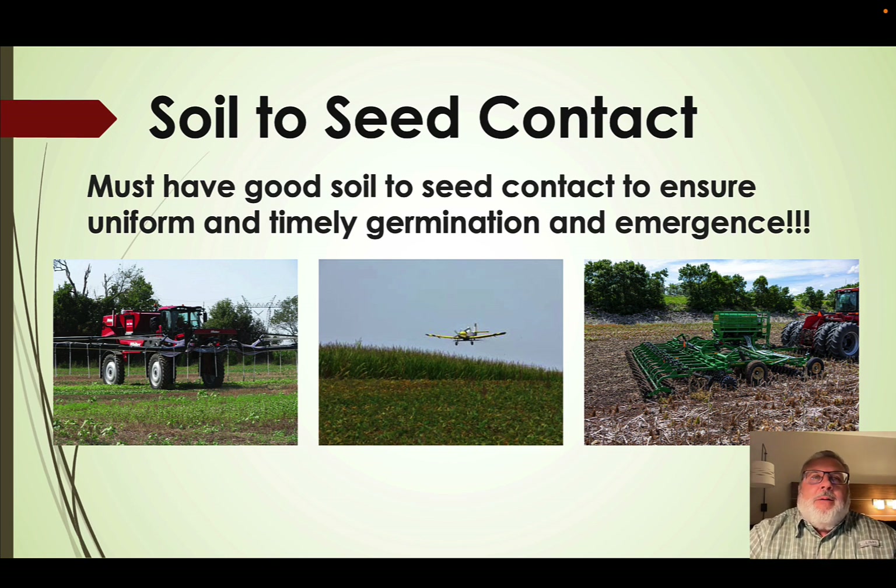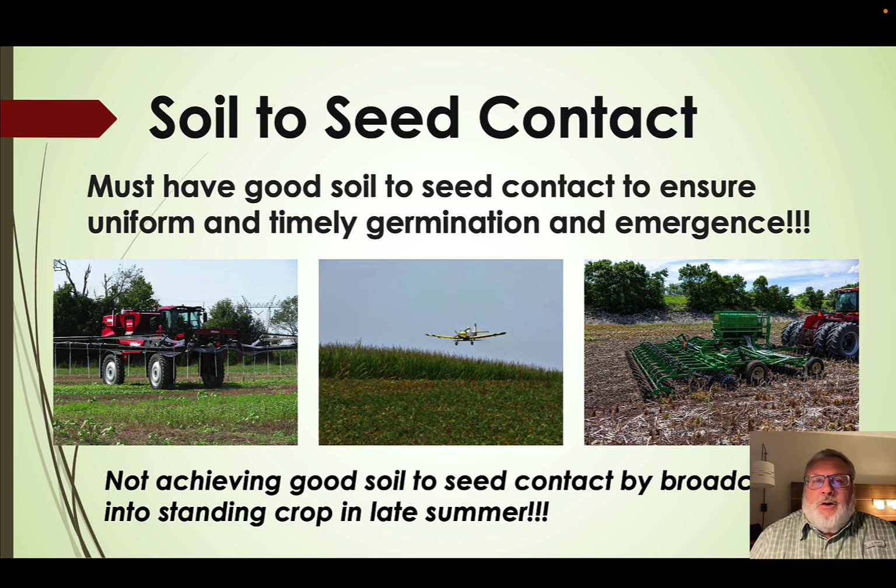For any forage or seed to become established, we need good soil-to-seed contact, which ensures uniform and timely germination, emergence, and stand. Unfortunately, broadcasting seed over a standing crop — whether via high-boy or plane — doesn't give us good soil-to-seed contact. We're really counting on an extended wet period for that cover crop to germinate and become established, and in many cases we don't get that in late summer. In general, we're much better off to no-till that seed into the ground.